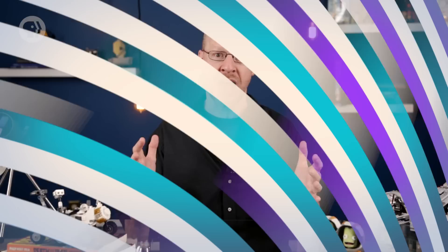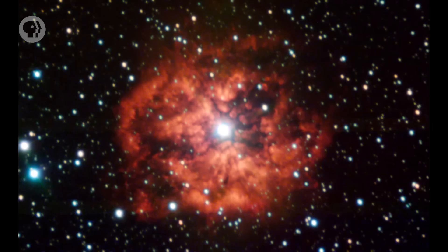That huge increase in luminosity does more than just make the Sun bright, though. As a red giant, the Sun will be so swollen that the gravity at its surface will drop substantially from what it is now. The force of gravity holding material down is weak, but the force from all that light blasting out from below is strong, easily overpowering gravity. Material on the surface will get blown off like a leaf in a hurricane — think of it as a super-solar wind. That means the Sun will shed mass a lot faster than it does now, and while it's a red giant, it'll lose fully a third of its mass.